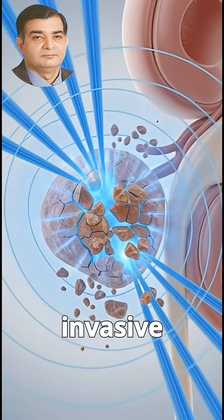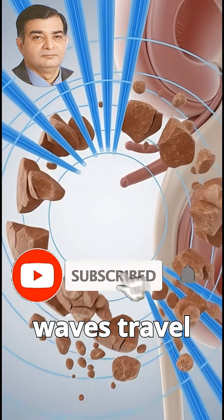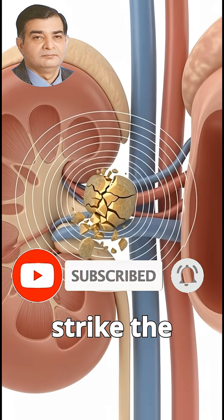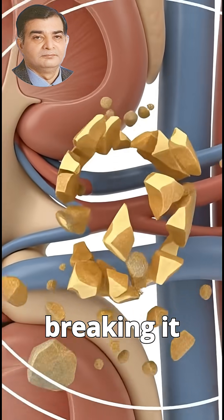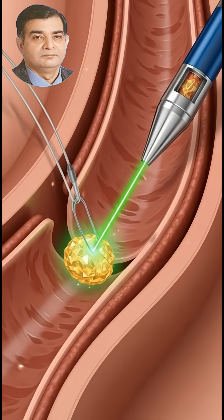One non-invasive treatment option uses focused shock waves. These waves travel harmlessly through the body and strike the stone, breaking it into smaller pieces without damaging surrounding tissue.